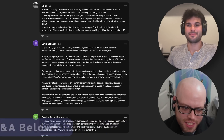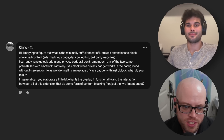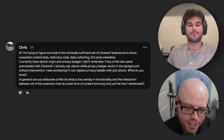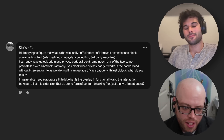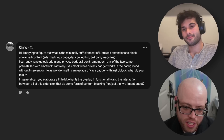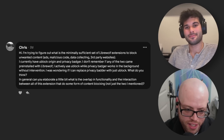We'll jump in with our first question from Chris, who says: I'm trying to figure out what is the minimally sufficient set of LibreWolf extensions to block unwanted content such as ads, malicious code, data collecting, etc. Currently I'm using uBlock Origin and Privacy Badger. I'm wondering if I can replace Privacy Badger with just uBlock. Can you elaborate on the overlap and functionality and the interaction between all of these extensions that do some form of content blocking?